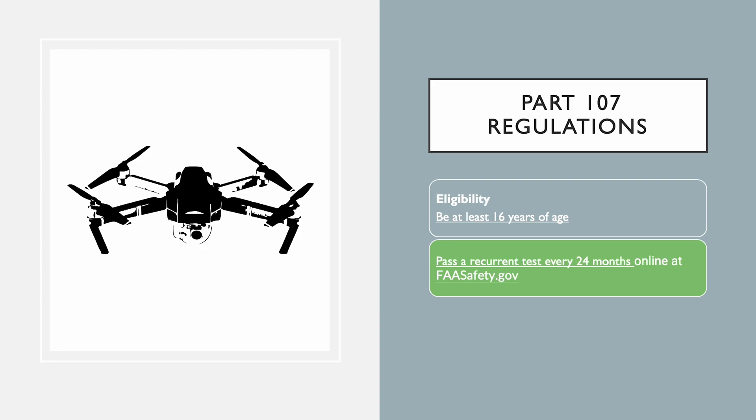However, maintaining your Part 107 certification requires more than just passing your initial test. To continue flying commercially, you must also pass the recurrent test every 24 months. You simply have to take it online at faasafety.gov. This recurrent test ensures you're up to date with any changes to the regulations and that you have a good understanding of the airspace you're flying in.